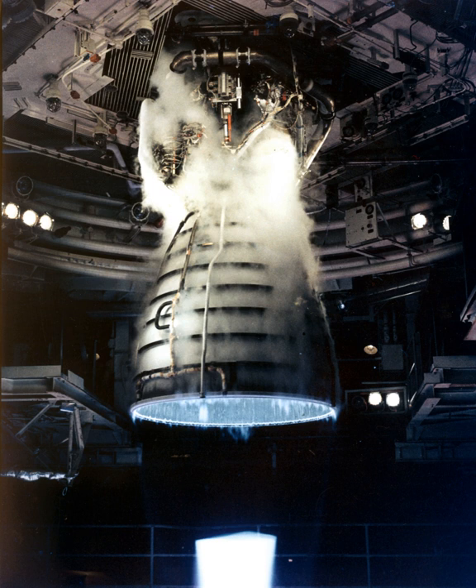The Aerojet Rocketdyne RS-25, otherwise known as the Space Shuttle Main Engine, is a liquid-fuel cryogenic rocket engine that was used on NASA's Space Shuttle. NASA is planning to continue using the RS-25 on the Space Shuttle's successor, the Space Launch System.